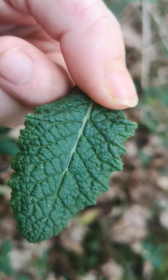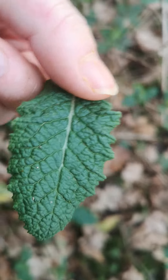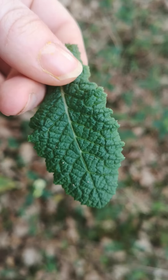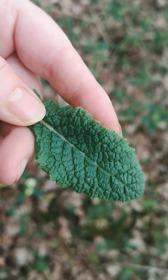I kind of think they're a bit savoy-cabbagey — the veins are indented on one side and sticking out on the other, with these very wibbly-wobbly margins.